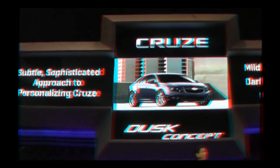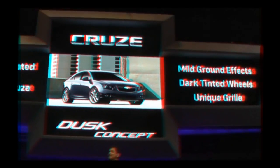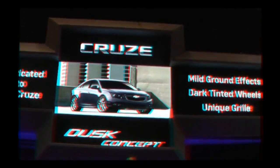Our personalization of smaller cars extends to Cruze as well. The Cruze Dusk is an ideal complement to the Sonic Dusk — again, a subtle dusk treatment.